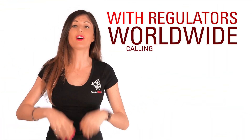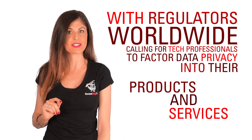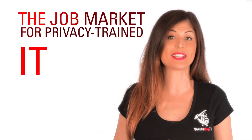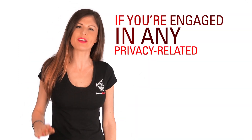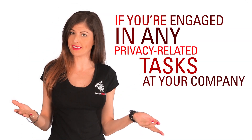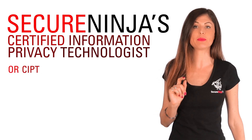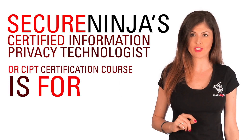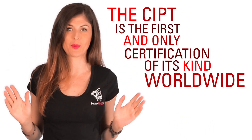With regulators worldwide calling for tech professionals to factor data privacy into their products and services, the job market for privacy-trained IT pros has never been stronger. If you're engaged in any privacy-related tasks at your company, then SecureNinja's Certified Information Privacy Technologist, or CIPT, certification course is for you. The CIPT is the first and only certification of its kind worldwide.